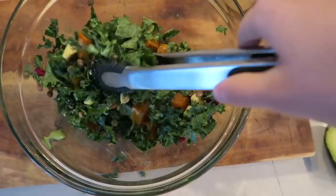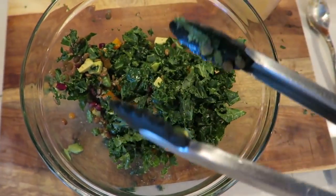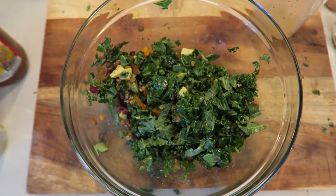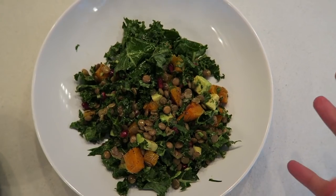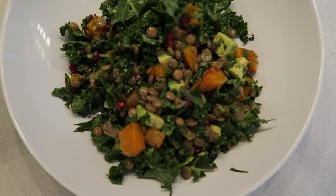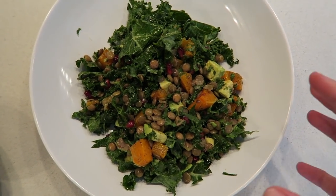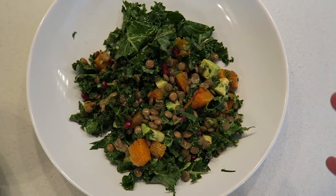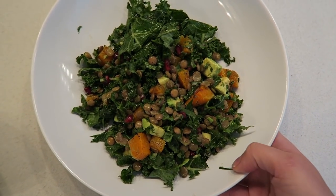You could add nuts or seeds in here — flax seeds would go really nicely, or even some almonds. But this is honestly just perfect for me. I'm transferring it to a prettier bowl to eat. Here you have it: a simple kale salad with butternut squash, avocado, lentils, pomegranates, and a simple apple cider vinaigrette. Some goat cheese would go really nicely here, but I'm trying to be a little more conscious of my cheese intake these days.